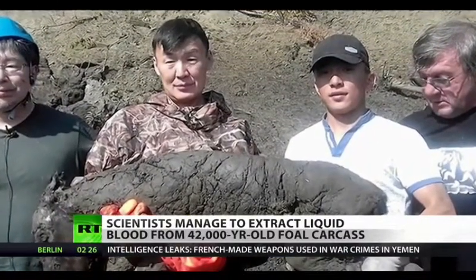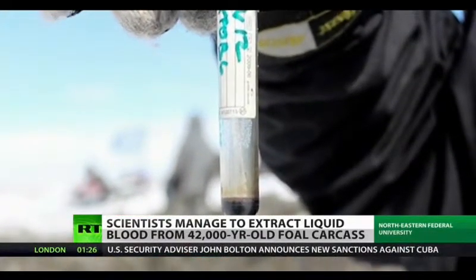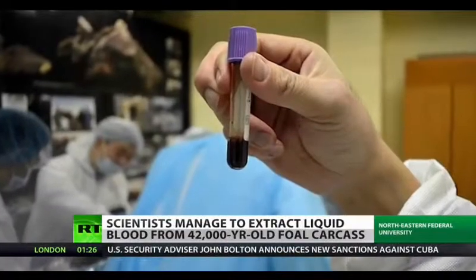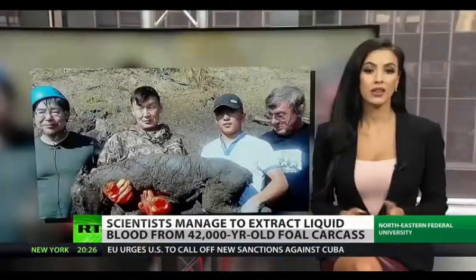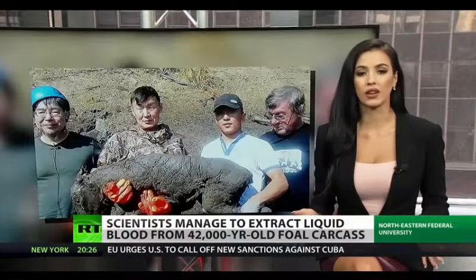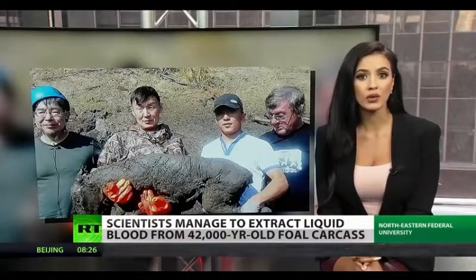The discovery may help scientists revive the ice age horse species through cloning, and some researchers already say they are confident of success, adding that cloning attempts have already begun and will continue until the end of April. This isn't the first time such a discovery has been made — back in 2013, Russian scientists also found liquid blood in the remains of a 15,000-year-old woolly mammoth.